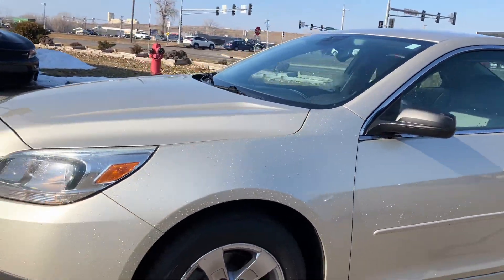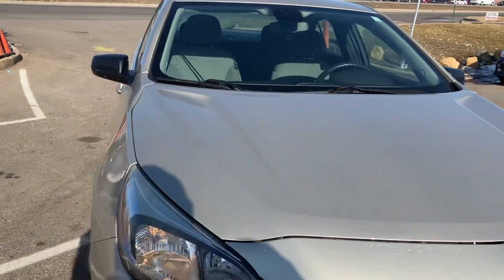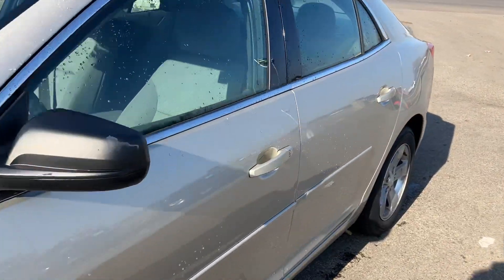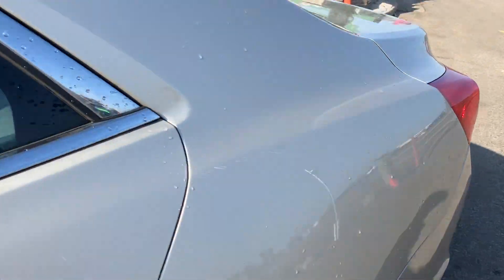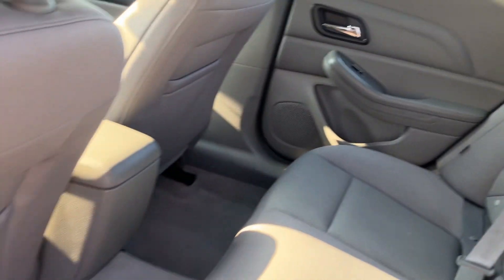Just had the vehicle washed and detailed. It's in really nice shape with the exception of the right quarter panel — you can see better pictures of it. It just has a small dent. There's no halo on the vehicle. The back seat is very clean — it's a five-passenger vehicle.